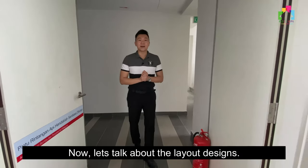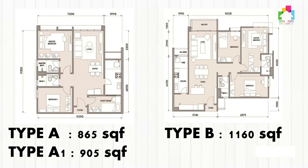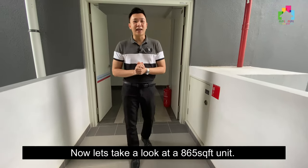With all of this comprehensive amenities in Inanam town, I don't think there's a reason to travel down to KK to settle your daily needs. Now let's talk about the layout design. There are three types of sizes: 865 square feet, 905, and 1,160 square feet. Only the 905 and 1,160 square feet units have a balcony. Now let's take a look at the 865 square feet unit.